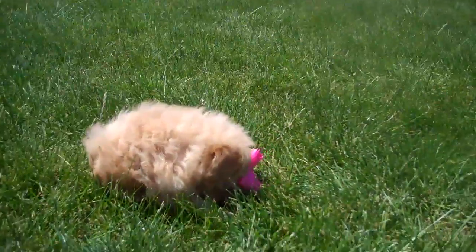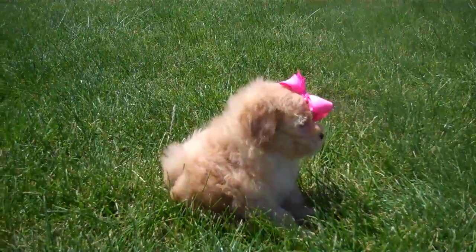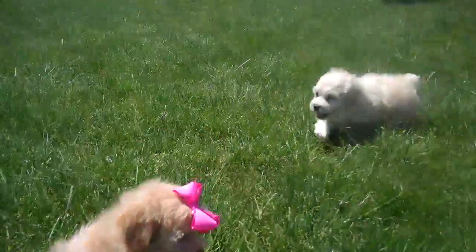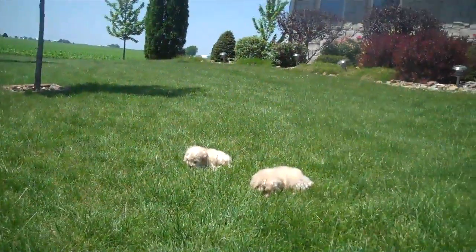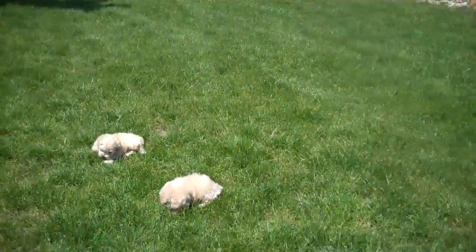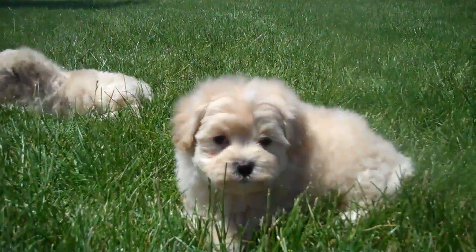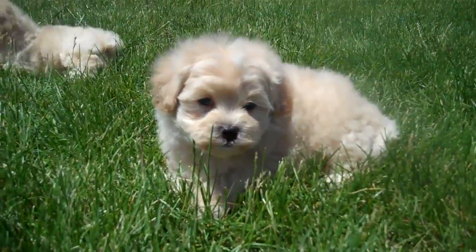Look at the female. Look at that bow. Three and four are over here. Here's three. Here's four.